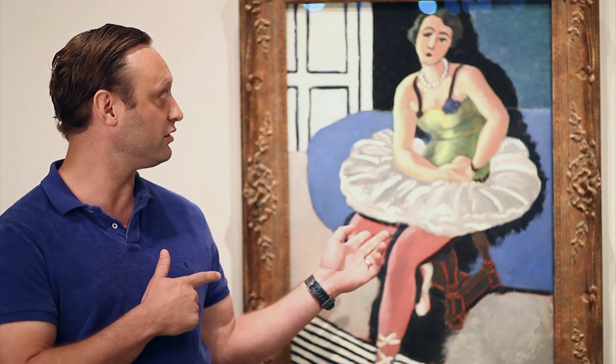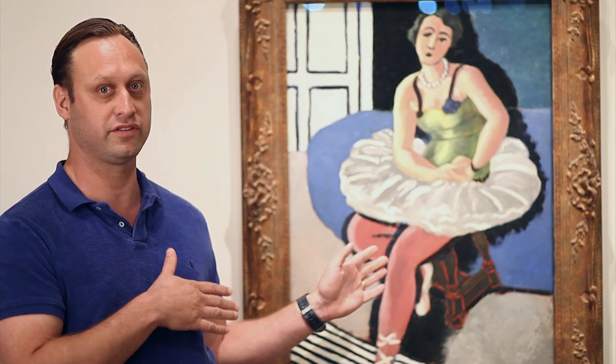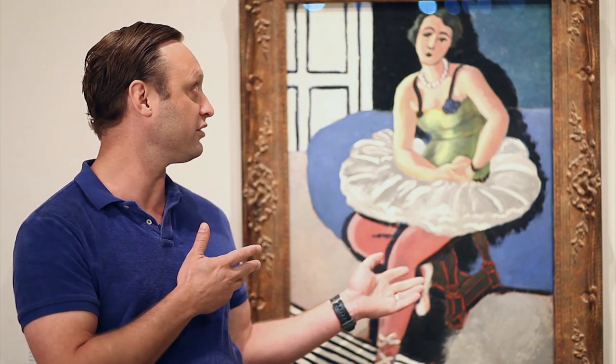Hello, I'm Stefan Bowers. I'm the chef at Feast Restaurant in San Antonio in the King William district. The painting I chose, and the dish for our menu for the duration of this exhibition, is Ballet Dancer on a Stool.